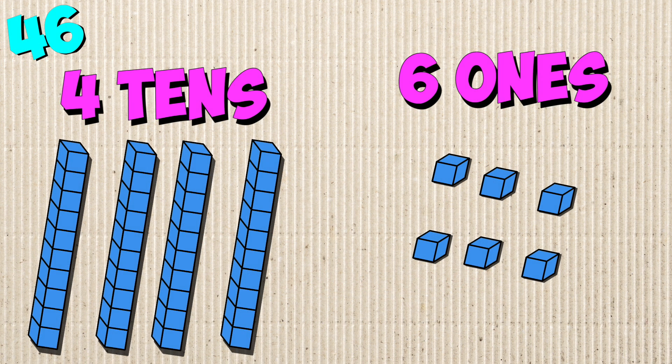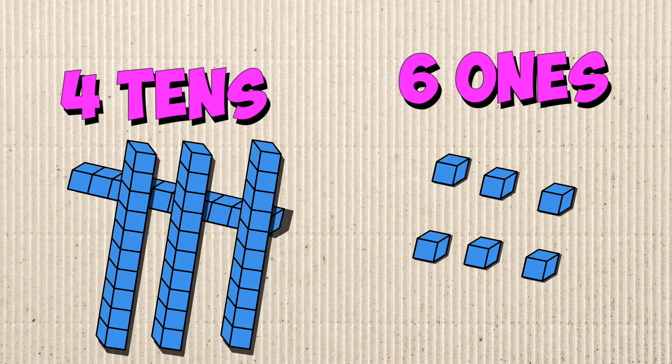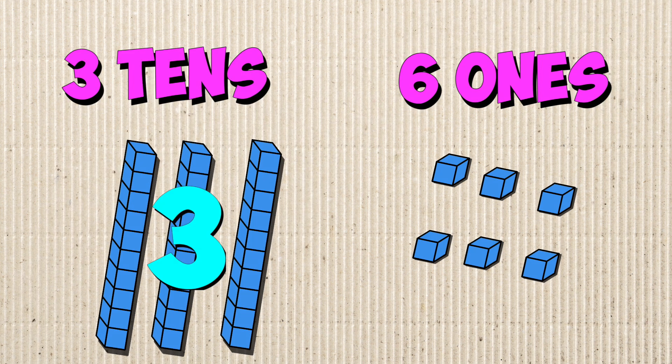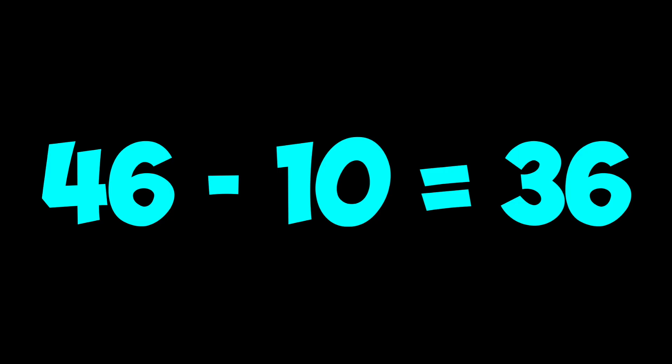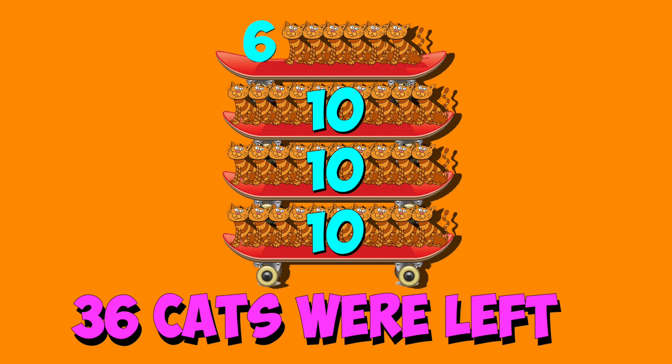Now 46 has four 10s and six 1s. Take one 10 away from the 10s to get three 10s, or 30, and you keep the ones the same. There are six 1s. So 30 and 6 is 36. 46 minus 10 is 36. That means 36 cats were left.